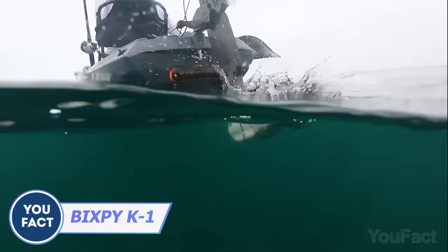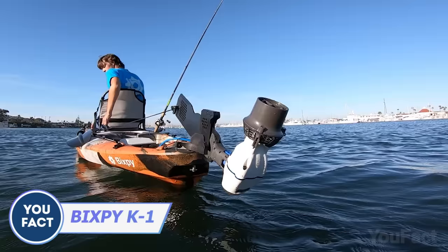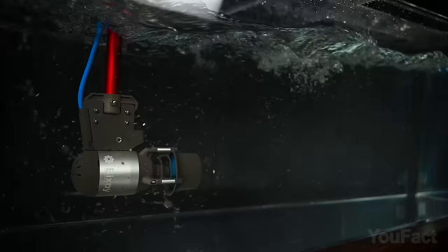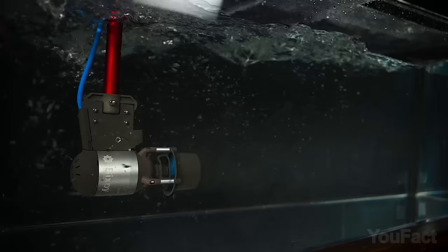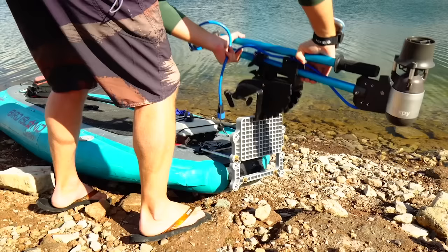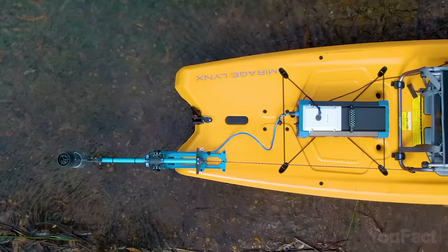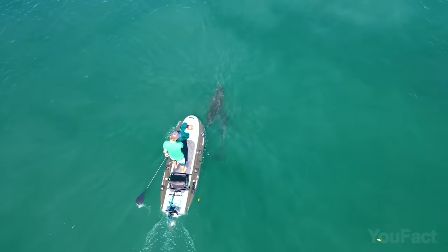The K1 motor from Bixby can motorize almost any watercraft with its brushless motor and NASA-inspired propeller, providing a power output of around 145 gallons per minute. It's compatible with over 20 different mounting adapters, making installation a breeze on your existing paddlecraft. With Bixby's battery systems, you can cruise for up to 24 hours.